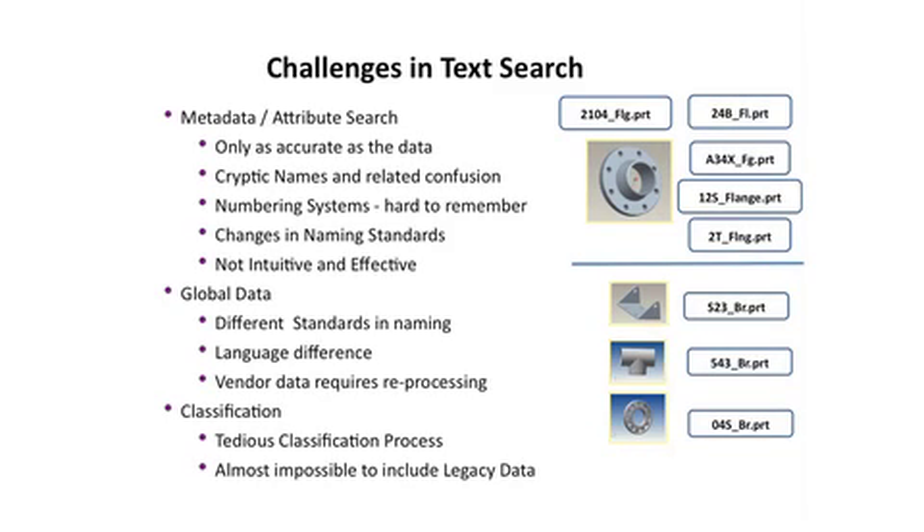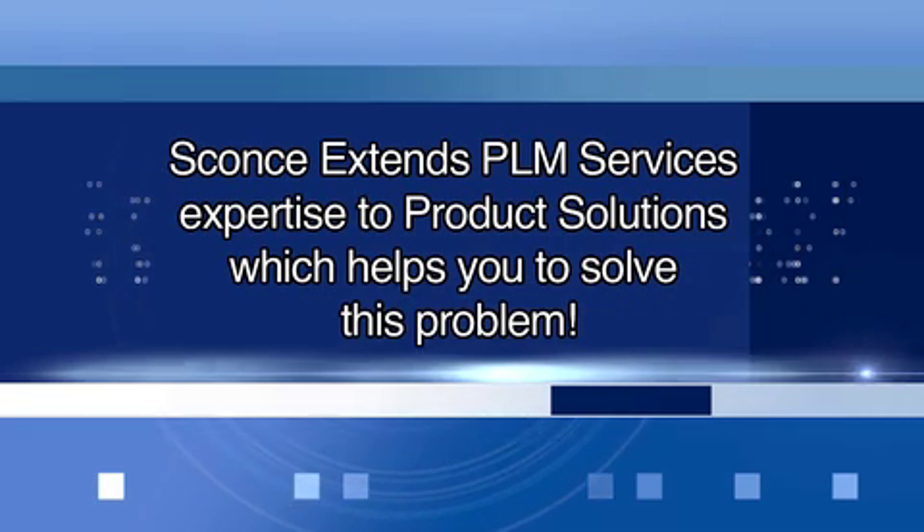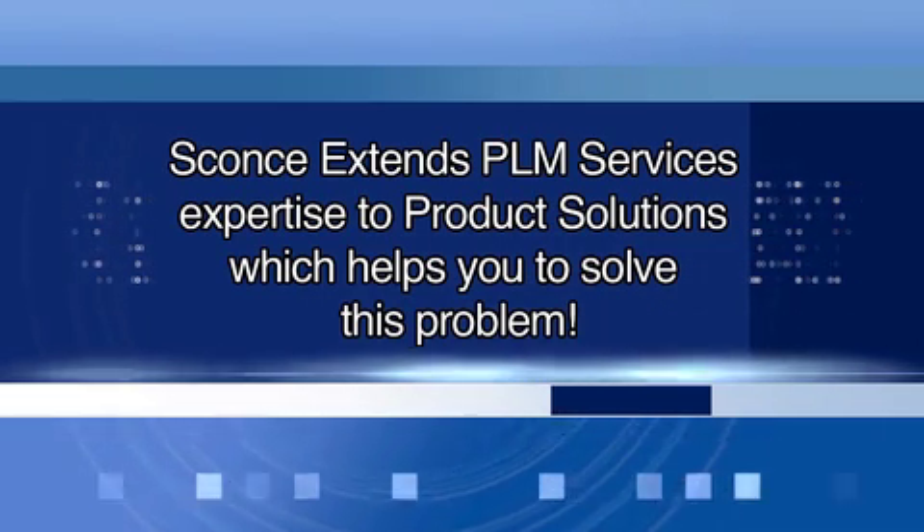Traditional methods for searching and retrieving 3D data have all centered around textual searching by typing in the part name or number, or by keyword which may be found in the part description. According to a report from Aberdeen on part reuse, the solution for enabling part reuse would include a quick means to enable users to find designs quickly and easily by developing geometric search capabilities, as opposed to textual search capabilities alone.